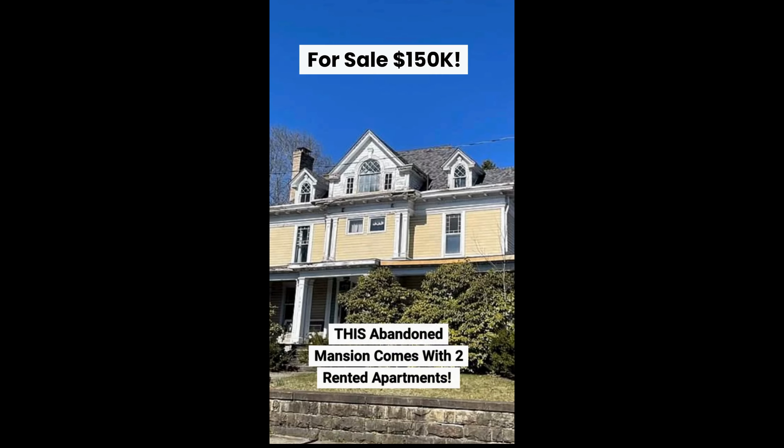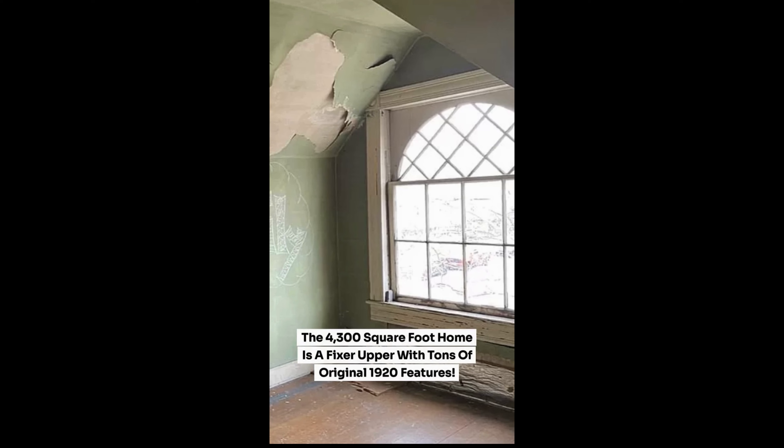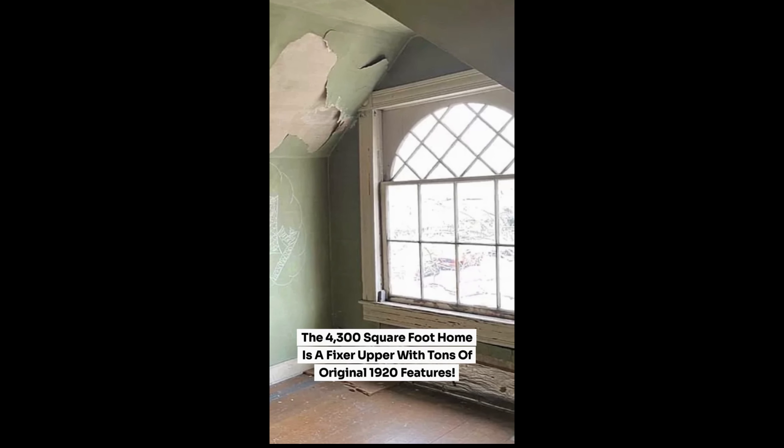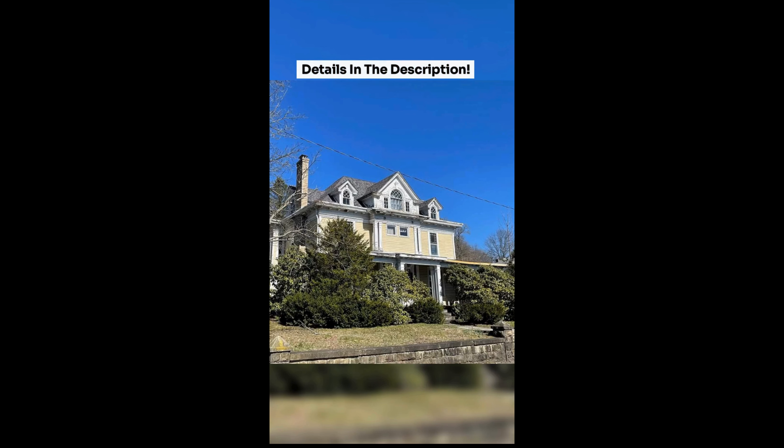This abandoned mansion comes with two rented apartments. The historic mansion has nine bedrooms and six bathrooms. The 4,300 square foot home is a fixer-upper with tons of original 1920s features. It also includes two apartments that each make $850 per month. Details in the description.